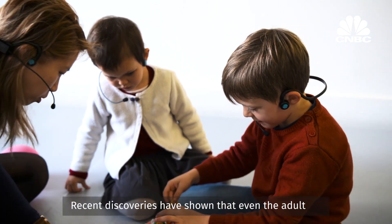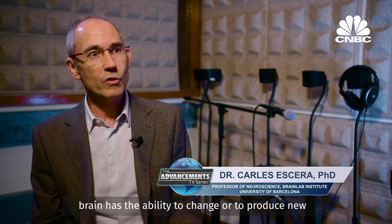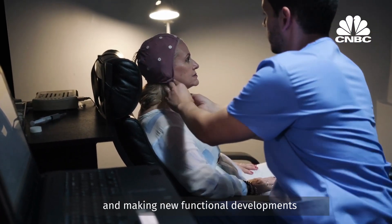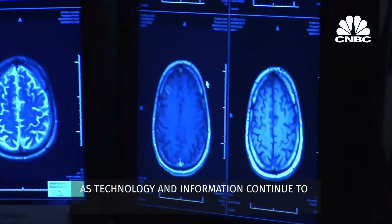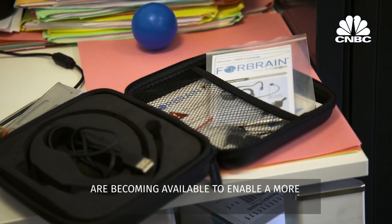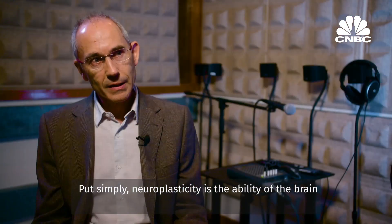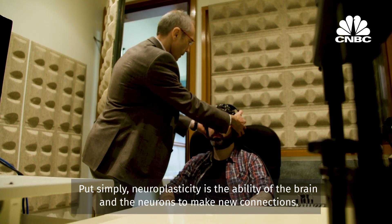Recent discoveries have shown that even the adult brain has the ability to change or to produce new connections between different nerve cells, and this subscribes the possibility to keep growing and making new functional developments across the entire life. As technology and information continue to expand, cutting-edge instruments are becoming available to enable a more customized and individual approach to learning. Put simply, neuroplasticity is the ability of the brain and the neurons to make new connections.